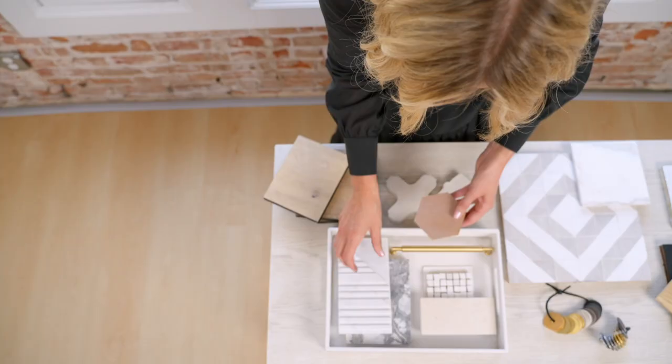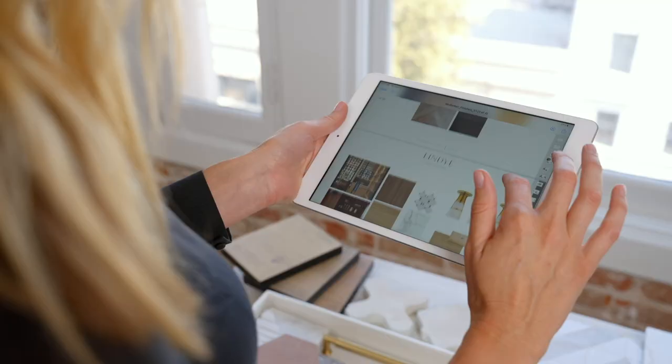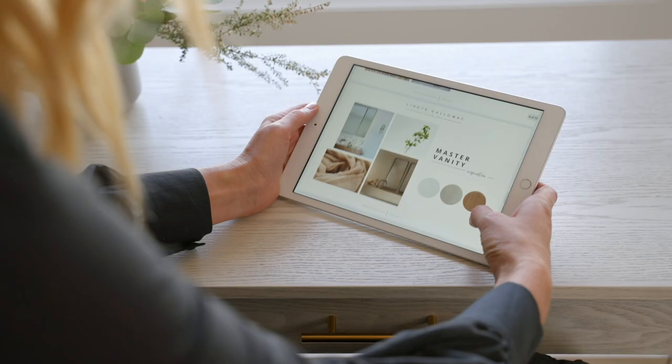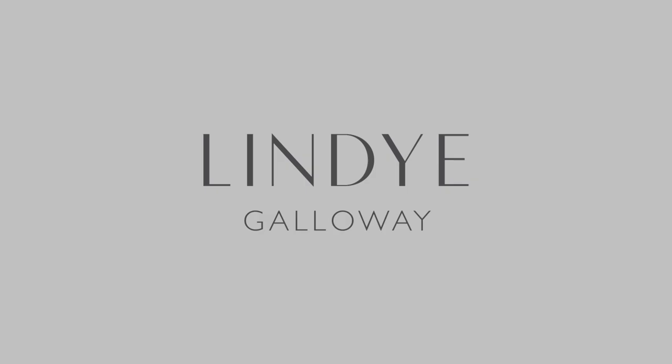At our studio we take a very holistic approach to everything that we're designing. We don't design just one room at a time — we design everything holistically together. This allows every room to feel like its own thing, but that everything feels like there is a thread of consistency and a design that is really thoughtful, curated, and beautiful. To recap, the four major phases in our design process are: inspiration, finishes, furniture, and the install.